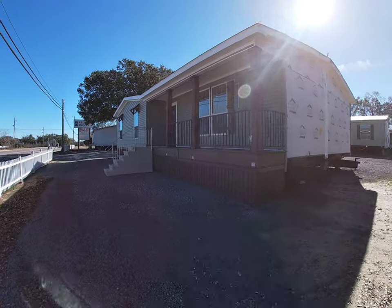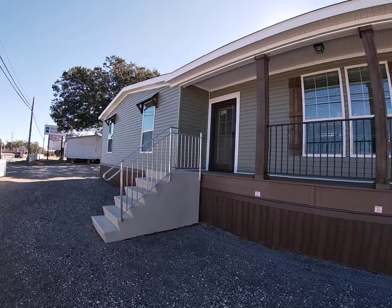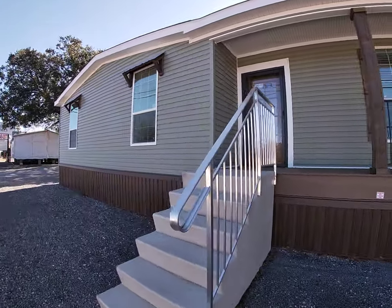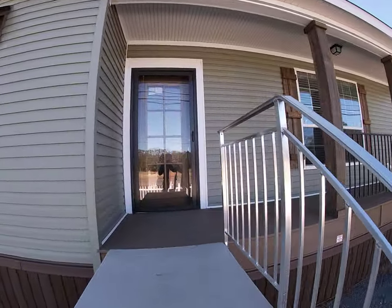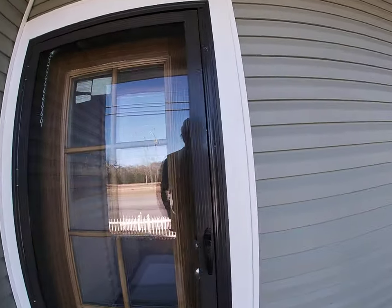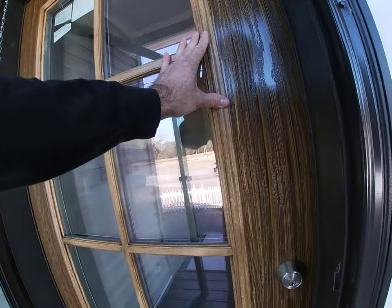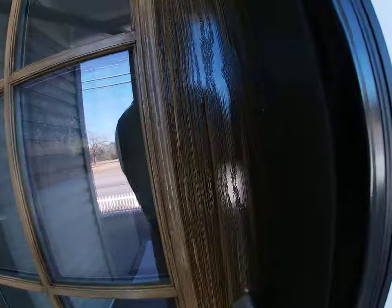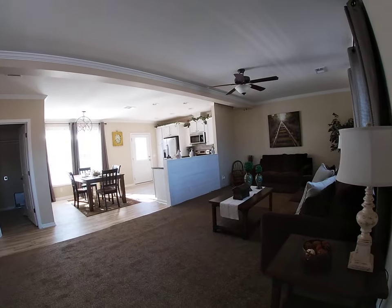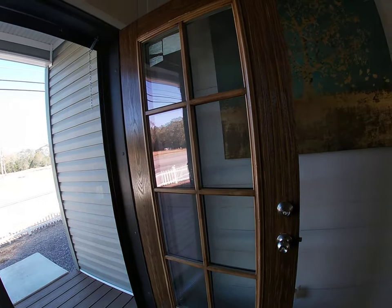Hey, Sean at Regional Homes of Mobile. Let's go inside the Ellistown by Franklin Home Builders. As we approach the house, you can see a home that has an existing porch — you don't have to build your front porch. You've got a fiberglass front door, hand-stained fiberglass front door.